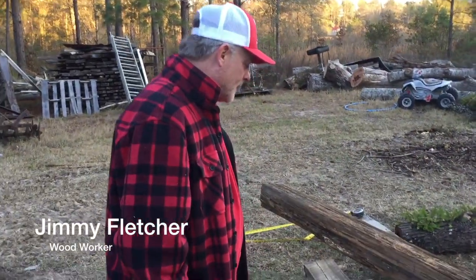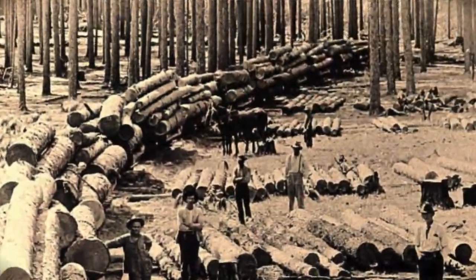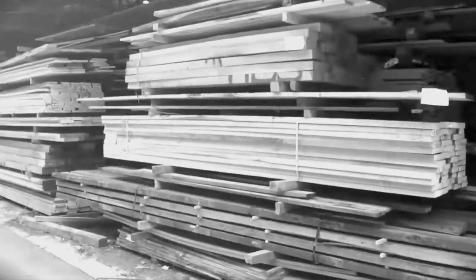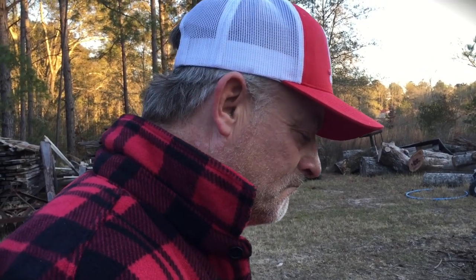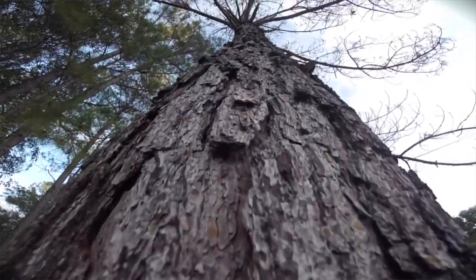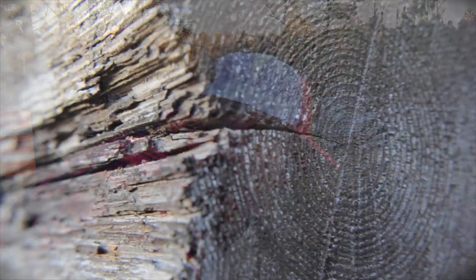People don't even understand what heart pine is all about. It's just a different type of wood. You can go to the lumber store and buy a piece of wood and build your little house, but it's nothing compared to this heart pine wood. These trees date back 300, 400 years. The weather that it will withstand is just a miracle in itself.